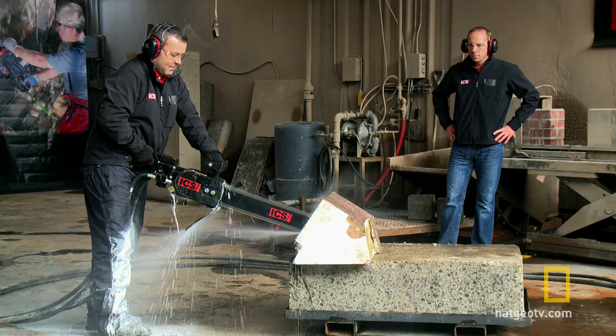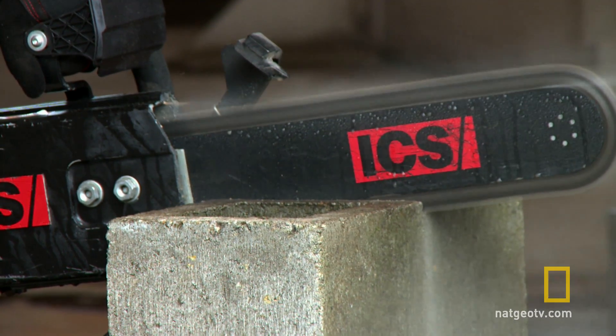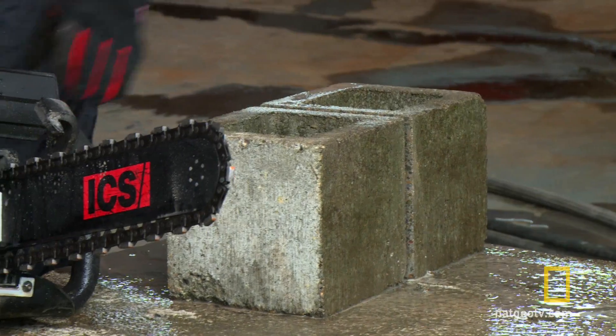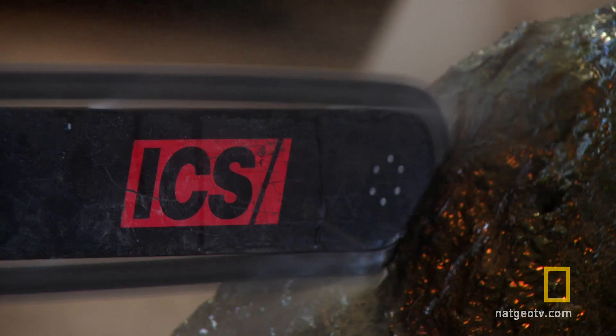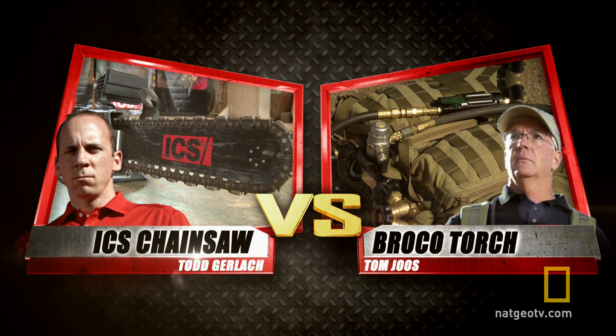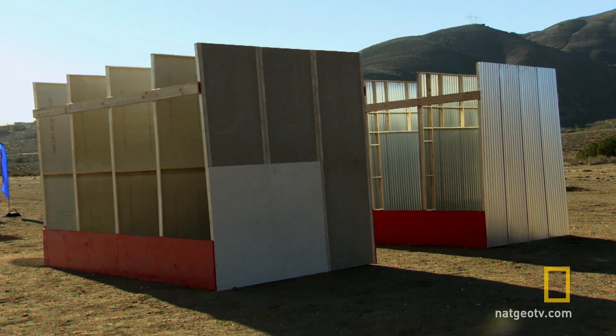The ICS hydraulic chainsaw uses diamond chain technology. We're cutting materials like concrete and stone — very hard materials — but the diamond is staying intact. The chain itself is really the key of the technology. There's never been a job we can't get. We have constructed a course of some of the hardest materials on the planet for both tools to cut through.